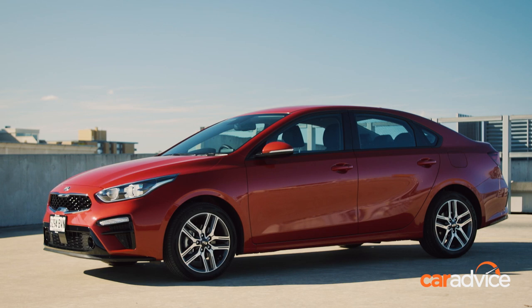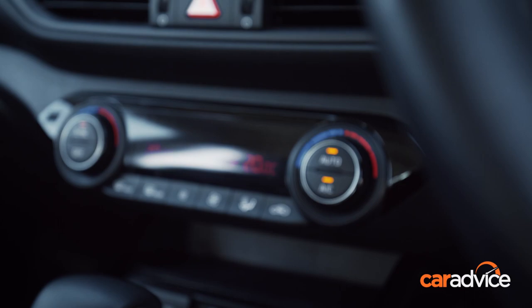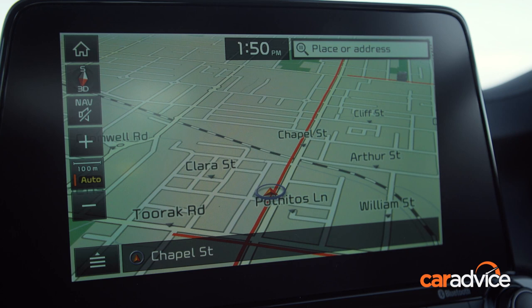Here on test we have the flagship Sport Plus, which is priced from $26,190 drive away. Key equipment highlights include leather trim, climate control, keyless entry with push-button start, and adaptive cruise control.